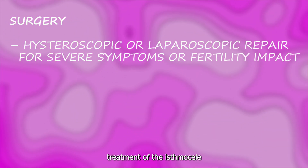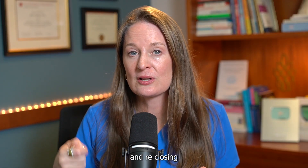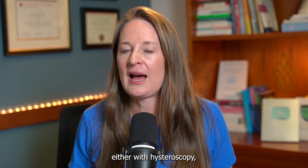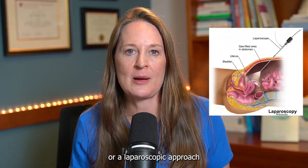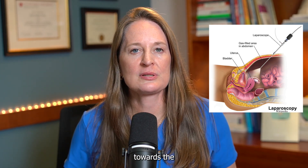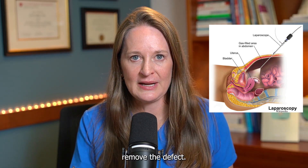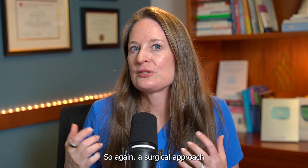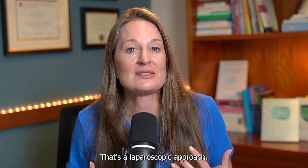The third option is surgical treatment of the isthmus seal — removing the defect and re-closing that C-section scar. It can be done either hysteroscopically, with a camera going through the cervix into the uterine cavity to repair it from within, or laparoscopically, with a camera through the belly button and additional abdominal incisions to remove the defect and re-close the scar from above.